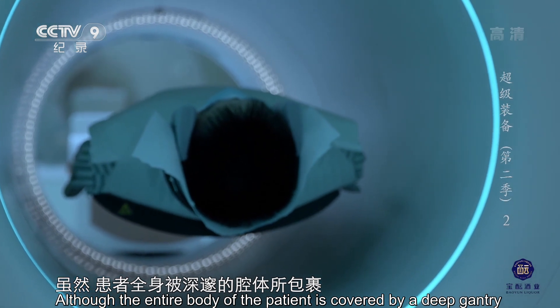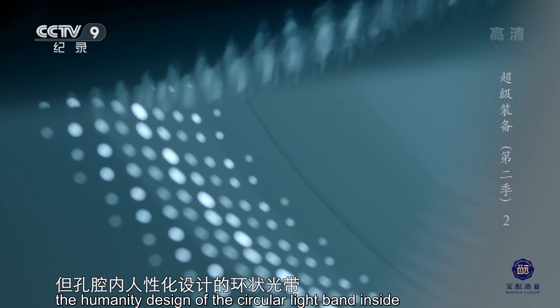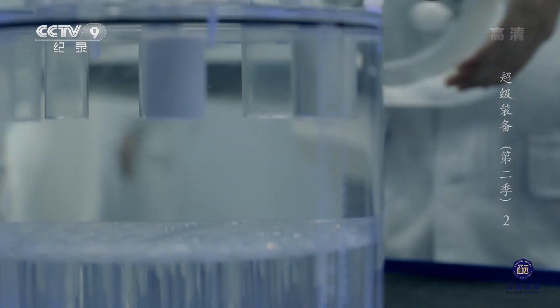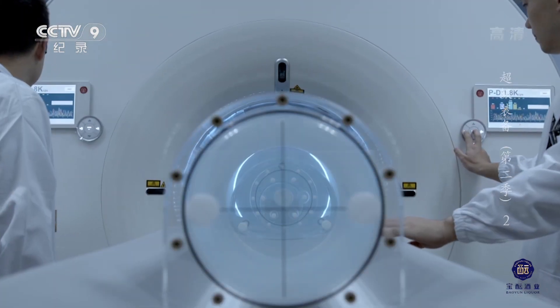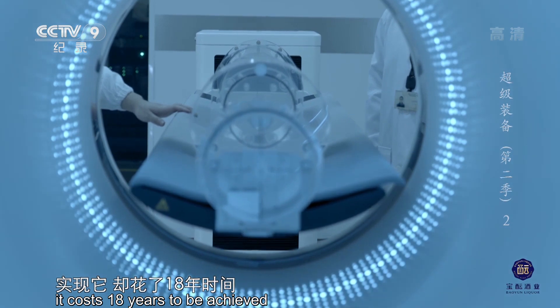虽然患者全身被深邃的腔体所包裹，但孔腔内人性化设计的环状光带使他逐渐放松。从15至30厘米扩展到2米，表面上看只是长度改变，而实际上，实现它却花了18年时间。